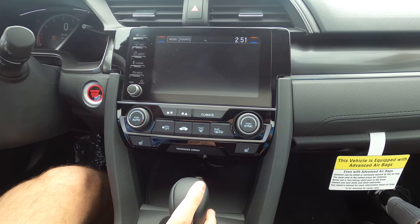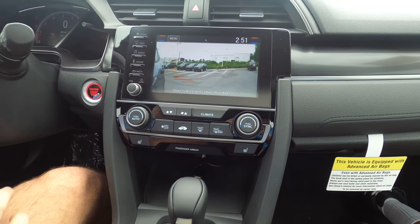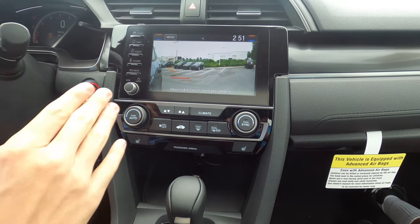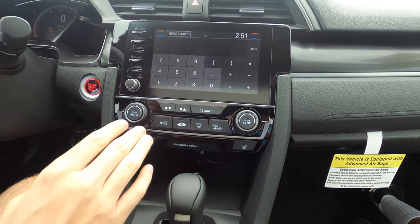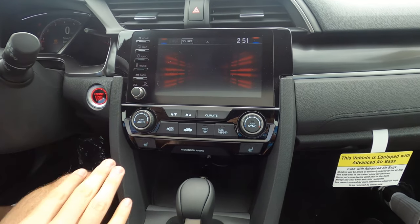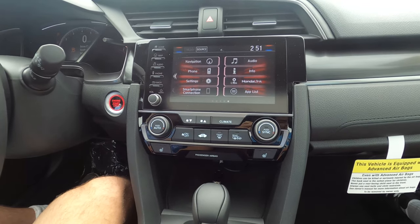I'll also show you the Lane Watch camera. This is the view that comes up when you turn on your passenger side turn signal — you can get an idea if there are any objects in your blind spot. Overall, this system is definitely showing its age. It's still usable — not so bad that it's unusable — but it is one of the older parts of this car.